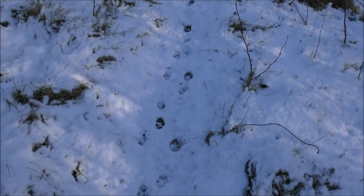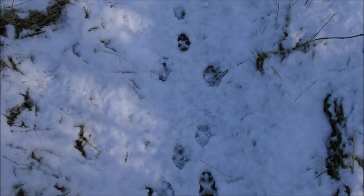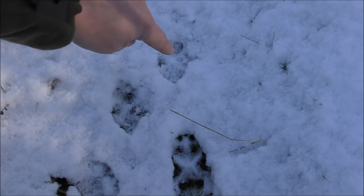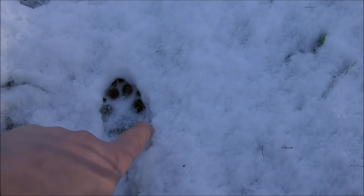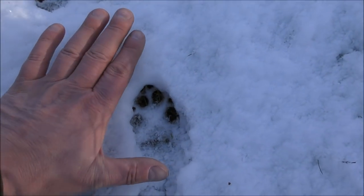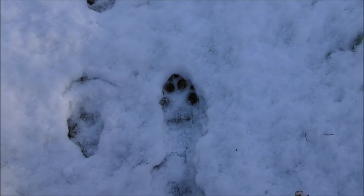We've got two sets of fox tracks here. One coming up the path — there's the back of the pad, there's the toes — and one going that way. We've got the back of the pad here and the front here. It's quite a big print actually. There's my hand for scale. It's just a single print, so that's a decent-sized fox.